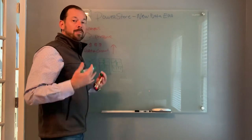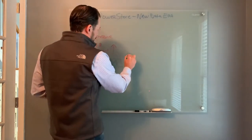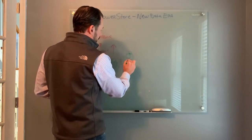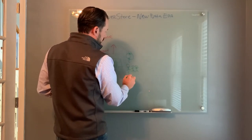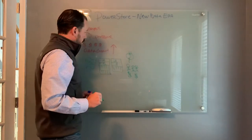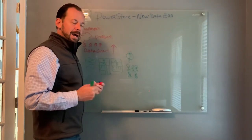You'd continue to add more and more arrays. This was a real challenge — it took a lot of time to manage this environment, it took a lot of people, and was very costly. So let's fast forward to PowerStore and talk a little bit about what PowerStore does.